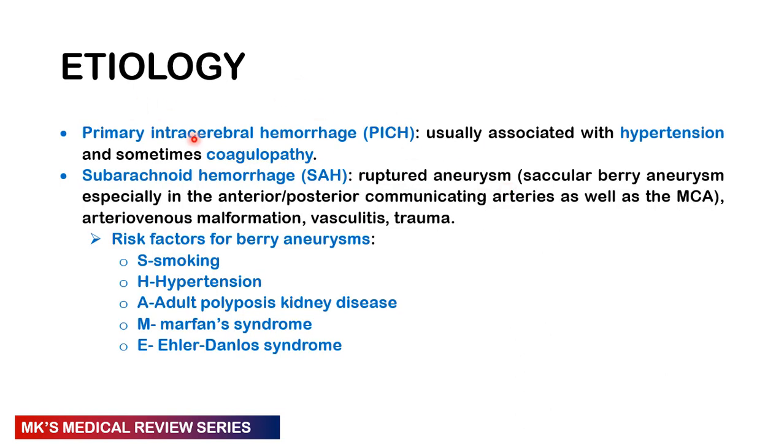Causes may be divided into primary intracerebral hemorrhage, usually associated with hypertension and sometimes coagulopathy, or subarachnoid hemorrhage where there's a ruptured aneurysm — most commonly a circular berry aneurysm. Common sites include the anterior and posterior communicating arteries and the middle cerebral artery in the circle of Willis. Subarachnoid hemorrhage may also occur in the background of arteriovenous malformations, vasculitis, and trauma.